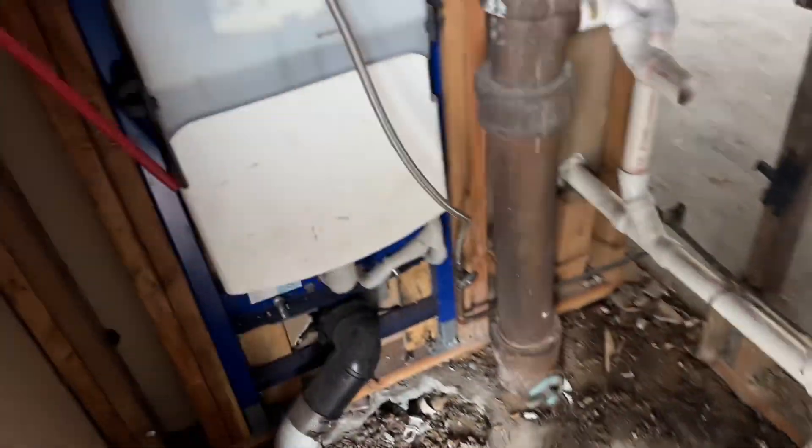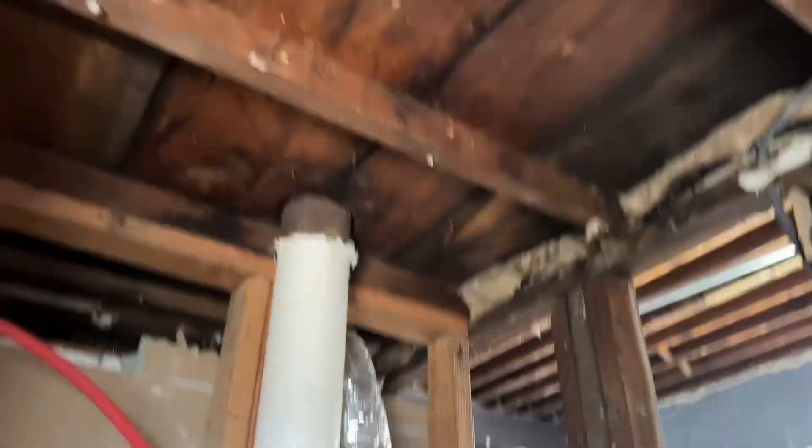We're at the building and let's give you a status update on the construction. Last time this was the server room for crypto miners — it's all been gutted mostly.